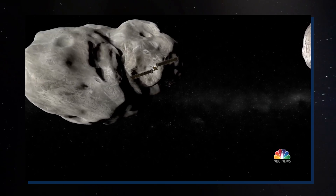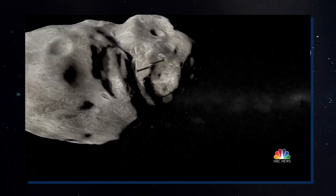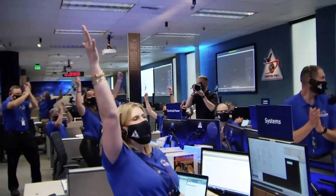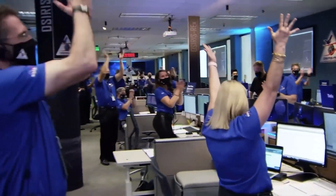So, how did they manage to grab this sample, and what does it mean for all of us? Join us as we explore how this sample could possibly change our understanding of life on Earth.